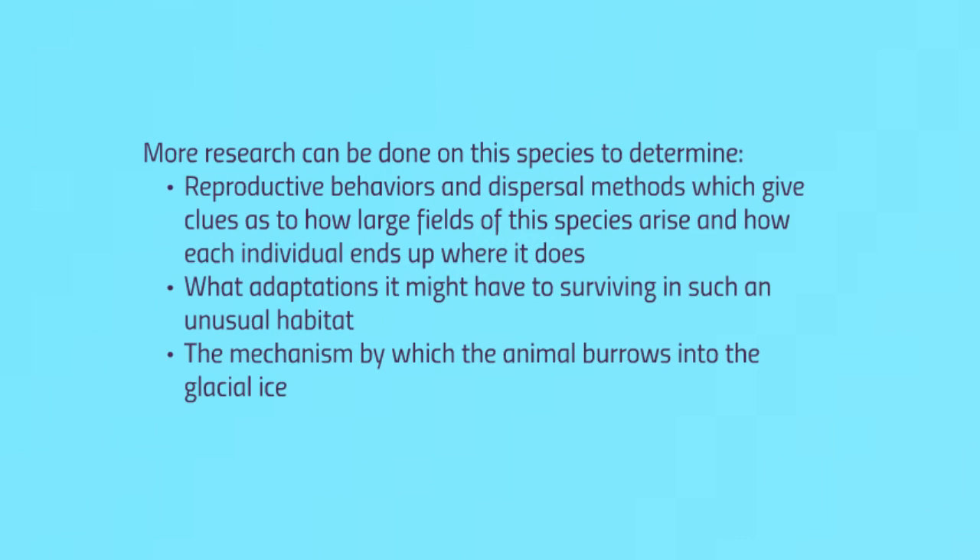In doing this research project, I've found that more research can be done on the species to determine three things: reproductive behaviors and dispersal methods, which give clues as to how large fields of the species arise and how each individual ends up where it does; what adaptations it might have to surviving in such an unusual habitat; and the mechanism by which the animal burrows into the glacial ice.